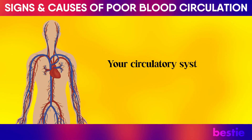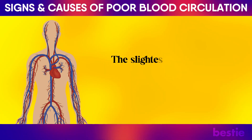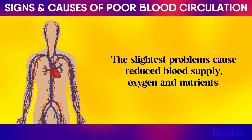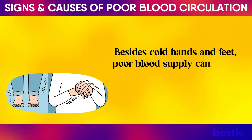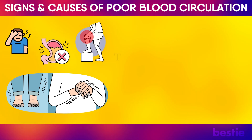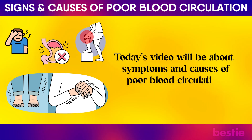Your circulatory system works 24-7 to keep you going. The slightest problems cause reduced blood supply, oxygen, and nutrients. Besides cold hands and feet, poor blood supply can signal fatigue, joint pain, or digestive problems. Today's video will be about symptoms and causes of poor blood circulation.